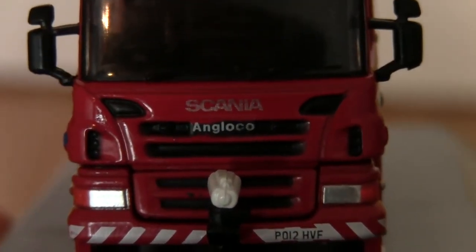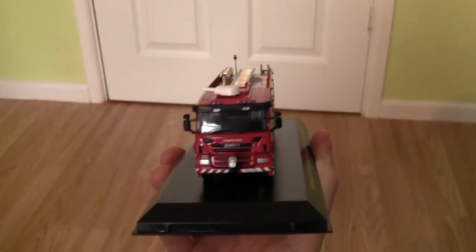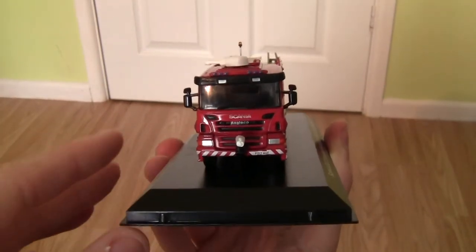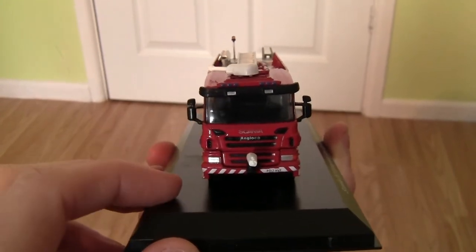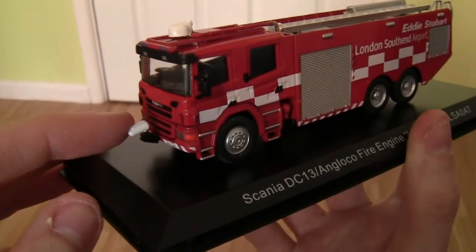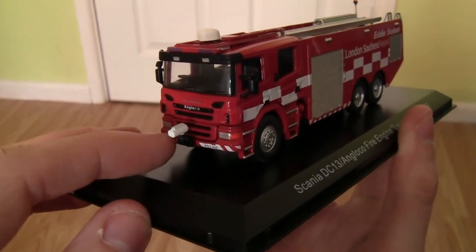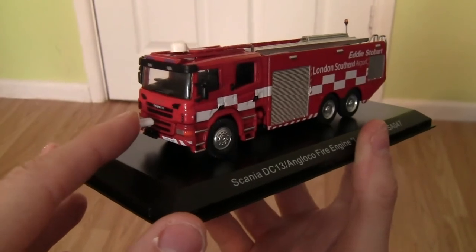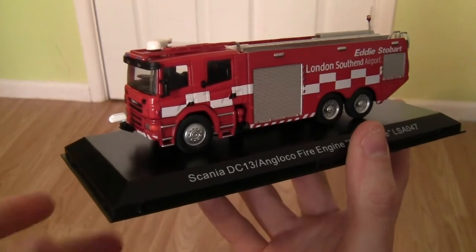As you can see it says Anglico on the front. We've also got the headlights and the indicators on the front. There's also this little part just here — I'm guessing it's some sort of hose of some description, but if you do know please leave your comments below. I'm not going to bend it because I don't want to snap it off.